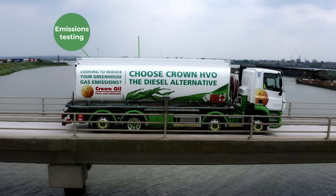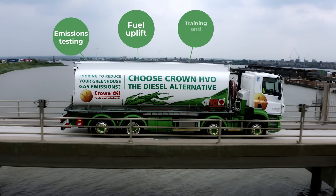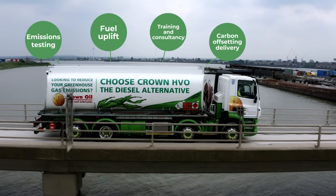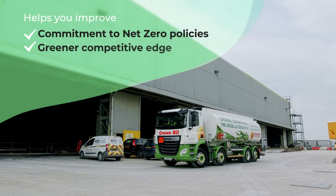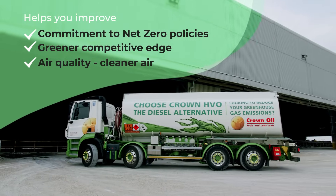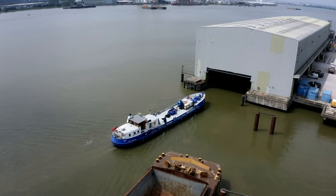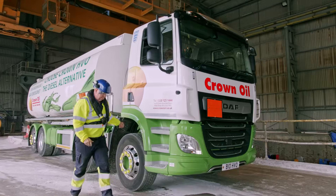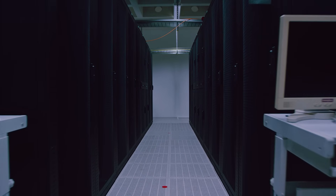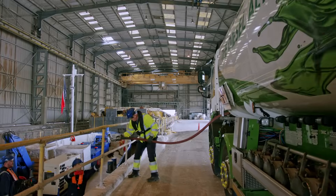We are passionate about fueling a greener future. Using our experience and expertise, we provide a complete solution to sustainable fuels, helping our customers understand and improve their environmental impact and corporate social responsibility. We are already helping businesses across the UK commit to a sustainable journey into the next century across a range of sectors and industries through our innovation.